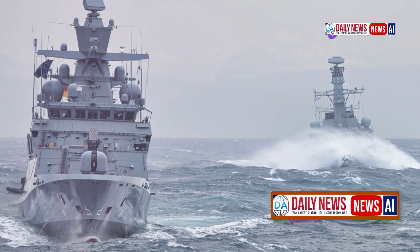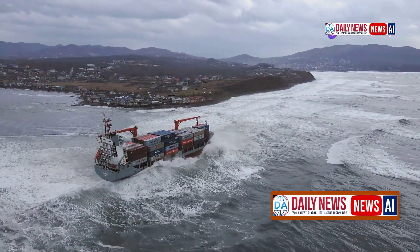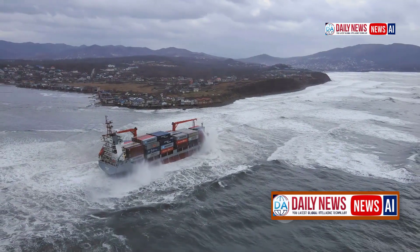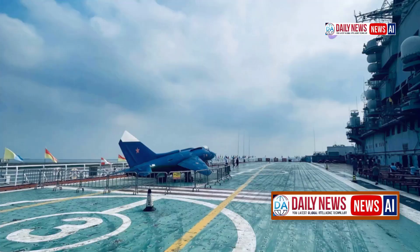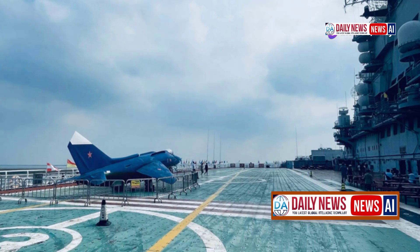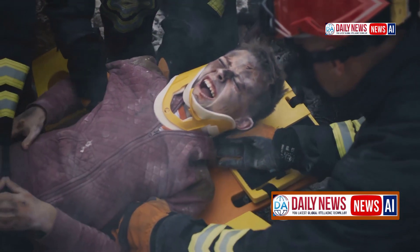However, even high-tech systems don't guarantee absolute safety. The British aircraft carrier HMS Queen Elizabeth, despite being equipped with stabilizers, was caught in a North Atlantic storm in 2021. The ship was tossed so severely that fighter jets had to be secured to prevent damage, and some crew members suffered injuries from the strong roll.